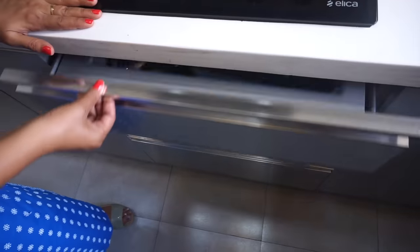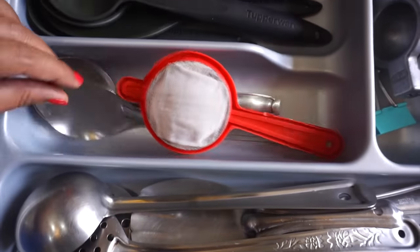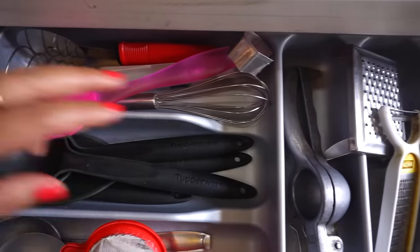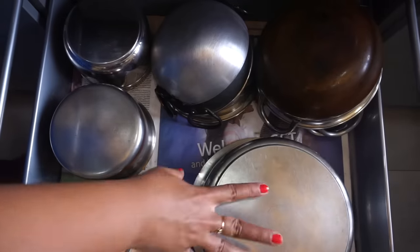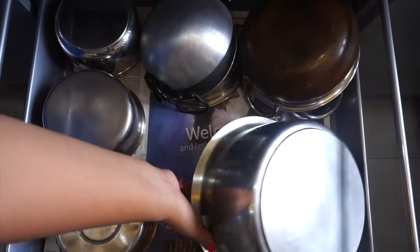I will open the first shelf now. In this drawer I have put different types of steel utensils, along with an egg beater, oil brush, lemon squeezer, and grater. In the vertical section I have put rose juice and potatoes.